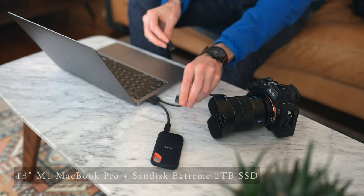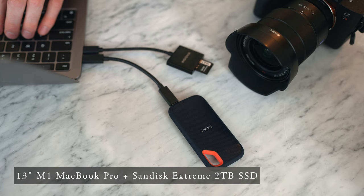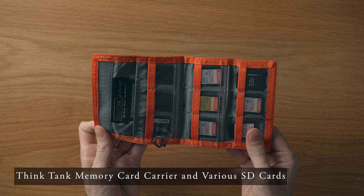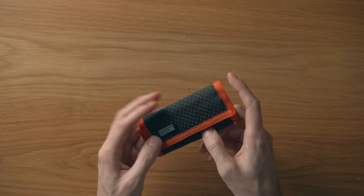Every night I'd back up all the photos and video from the day using my 13-inch M1 MacBook Pro — which is my main computer anyway — and a two-terabyte SanDisk portable SSD. I also had enough SD cards to do the whole trip without formatting any of them, so everything was stored both on the original card and backed up to the hard drive until I got back home.